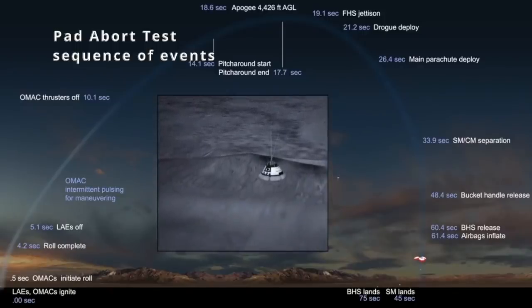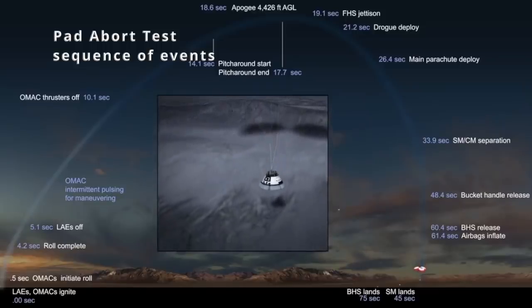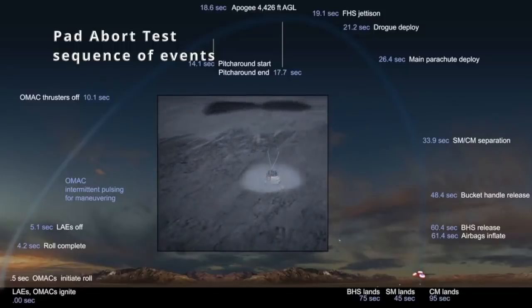About 60 seconds into flight, that base heat shield is going to jettison, and that allows for those gorgeous landing airbags to deploy. Keep in mind, Starliner is going to be the very first American-made orbital crew capsule to land on land, and you're going to get a bit of a preview of that today.